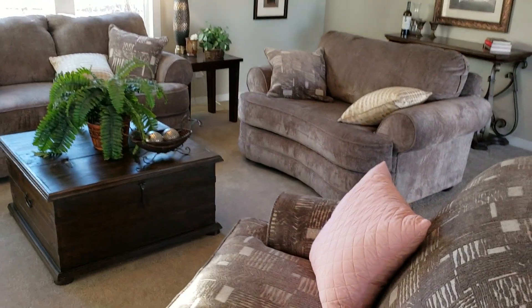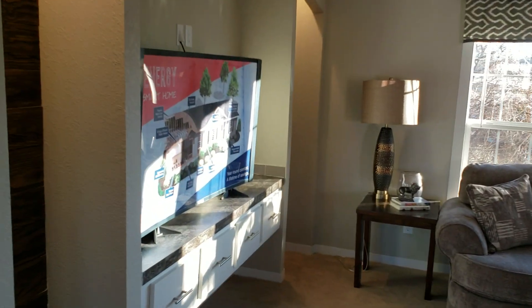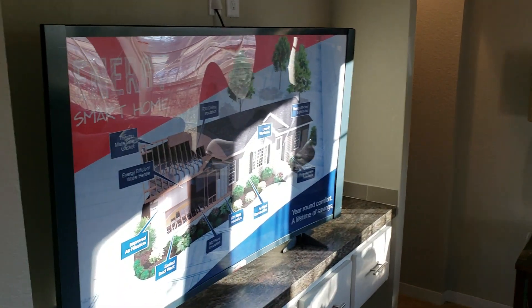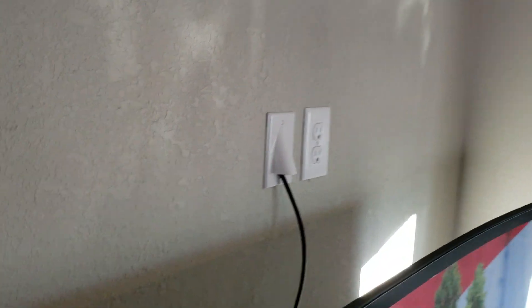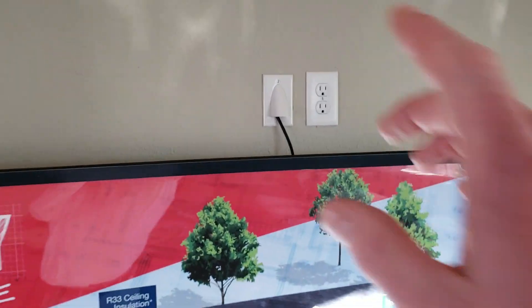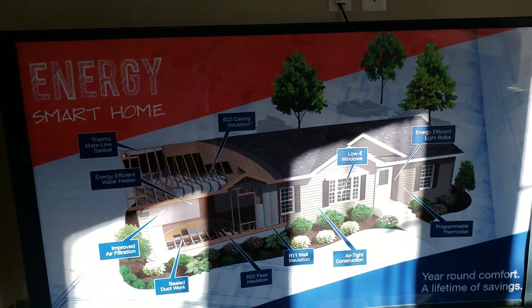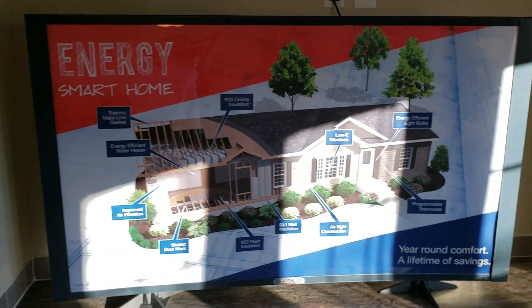Huge living room — it holds all this furniture very well, and you have the built-in entertainment center. We have this TV-ready, as we like to call it. You get your cables ran through it — HDMI, RG6 is ready as well. There's an OSB backer on that wall, so you can actually mount your TV onto the wall, and that shows you a little bit of the Energy Smart going on as well.